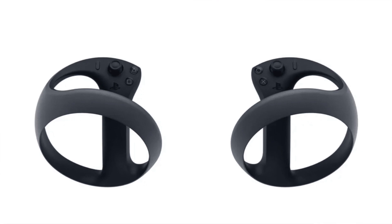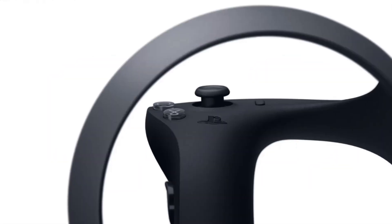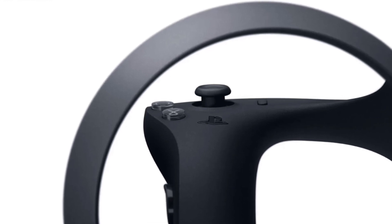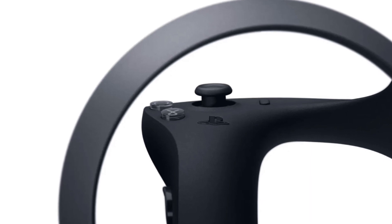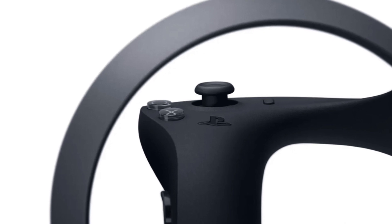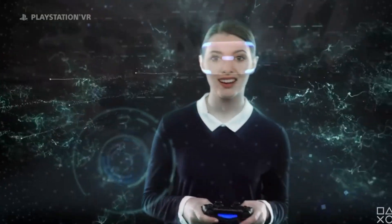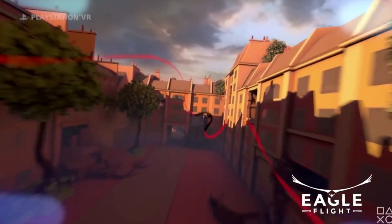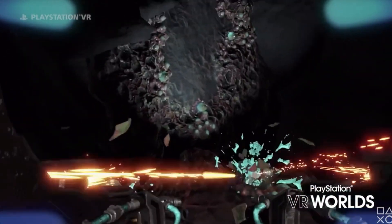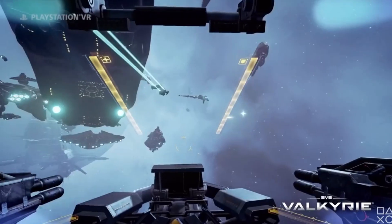Another great feature is haptic feedback and adaptive triggers, just like the DualSense PlayStation 5 controllers. This makes it so much more immersive — when you're pulling the string of a bow in VR, you will actually feel it. The PS5 adaptive triggers and haptic feedback have been excellent so far, and seeing this implemented in a VR controller is awesome news. We have great inside-out tracking and these new immersive input features — both big wins for VR as a whole.